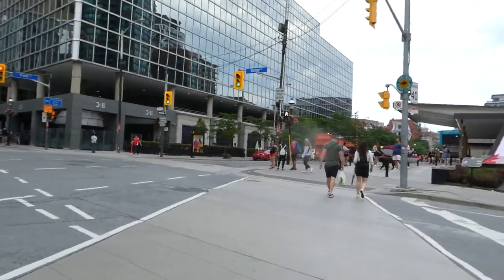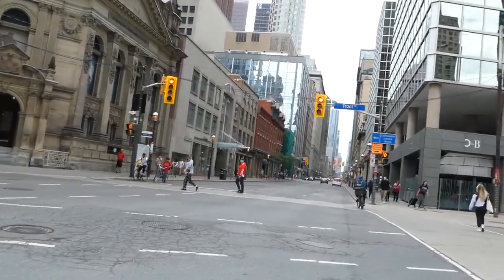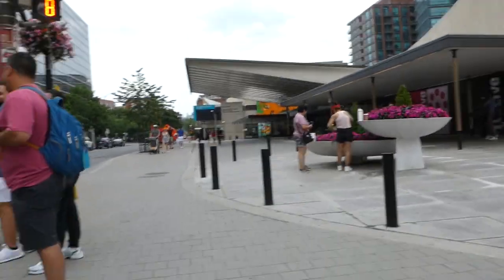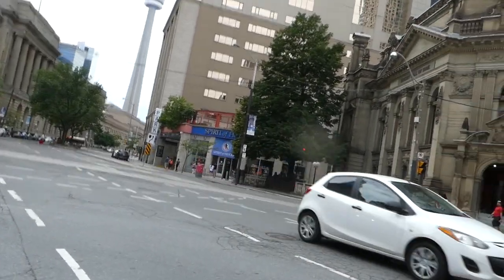I call it home — T.O., Toronto. Born and raised here; always going to be home. Look at that view of Yonge. And down the street from here is St. Lawrence Market. I need to grab a picture of this.